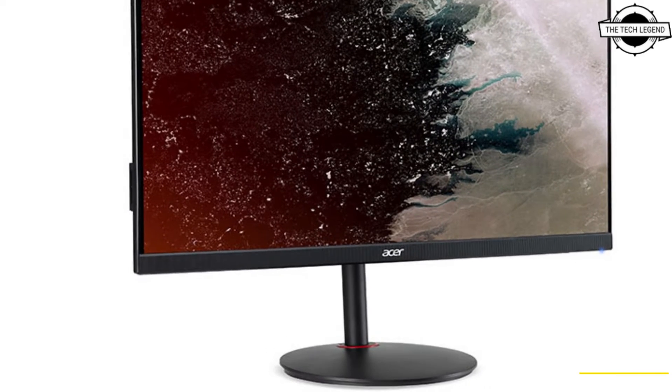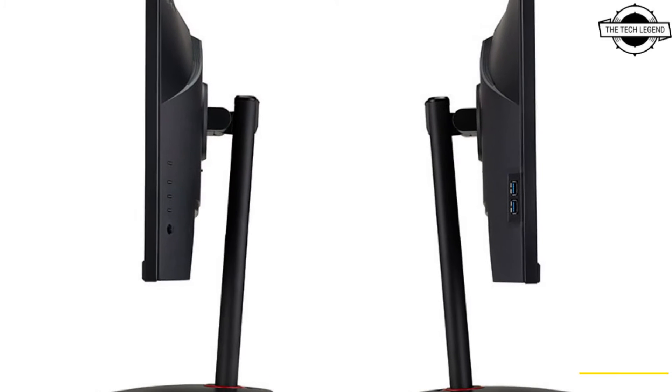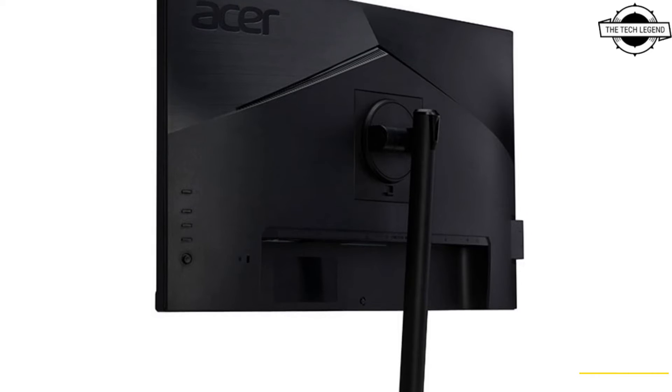Hello friends, welcome to the TechLizan channel. Today I will talk about the Acer Nitro XV242FB-MII-PRX 540Hz gaming display.